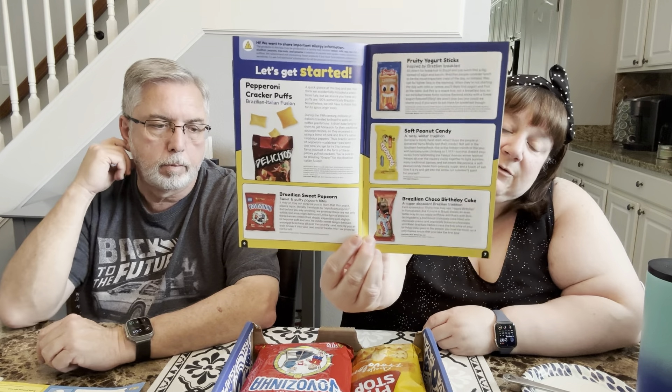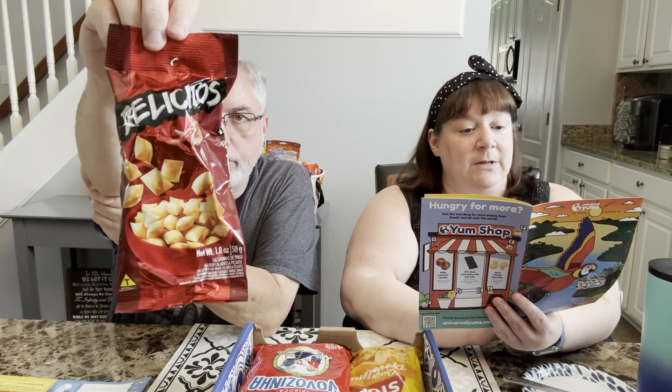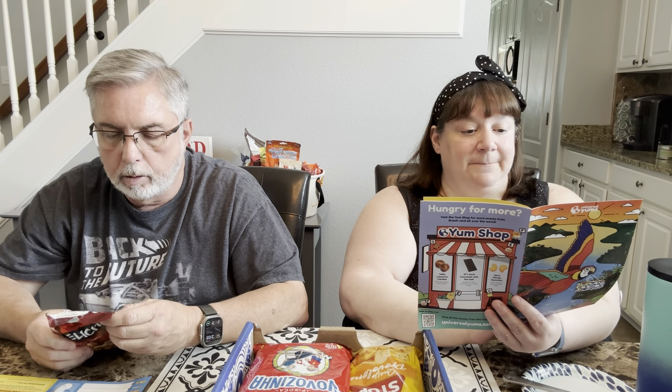Hi everyone, it's Donna from Dinners with Donna and Richard. Hi Richard. We're doing something different today other than my cooking. We are doing this month's Universal Yum's subscription snack tasting box. I've had a bunch of them come in and we're going to get them all knocked out and put them in separate vlogs for you guys to enjoy.